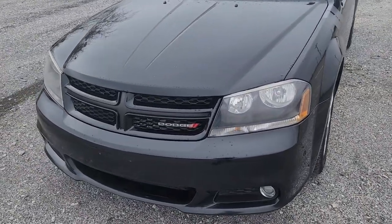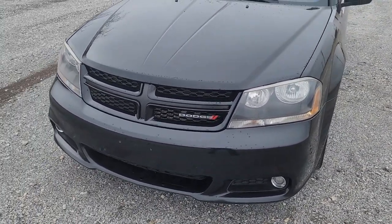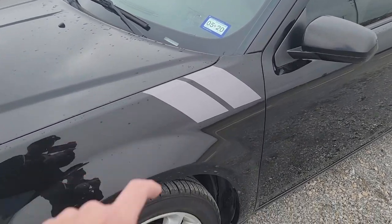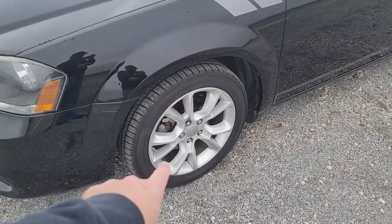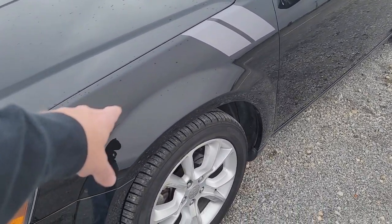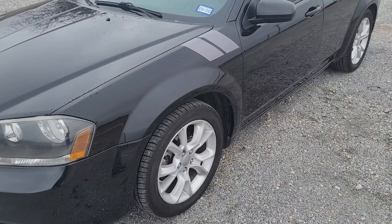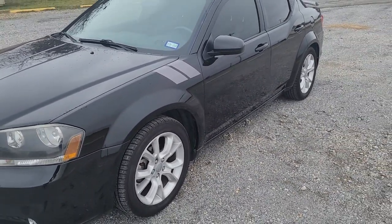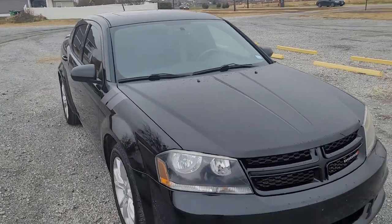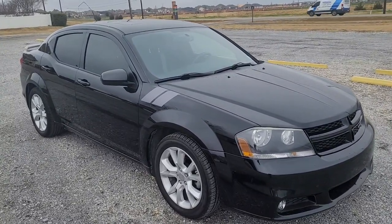This one has a blackout package — it's part of the RT trim — with blacked-out lights, blacked-out grille, and fog lights. Unique to the RT are those racing stripes and the 18-inch premium alloy wheels, which you will only find on an RT. Up front it also has a different, sportier suspension. I met up with some Avenger people a while back — they had SXT Pluses — and we each drove the other's car through some hard corners. Mine had the least body roll; you could tell the springs were definitely much firmer.